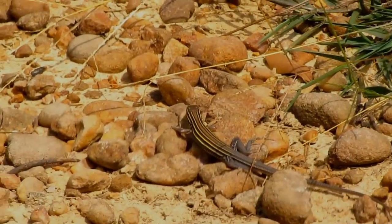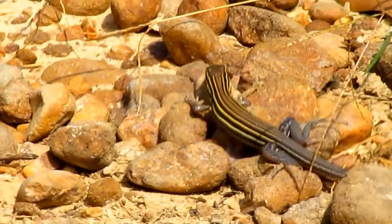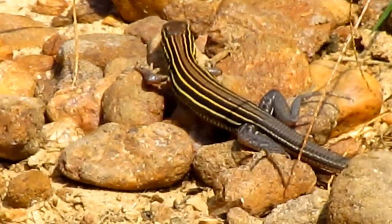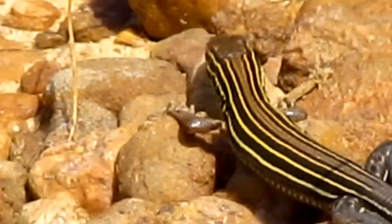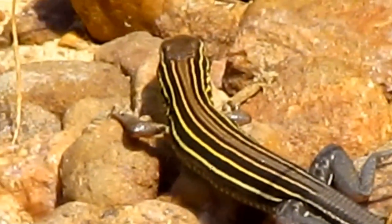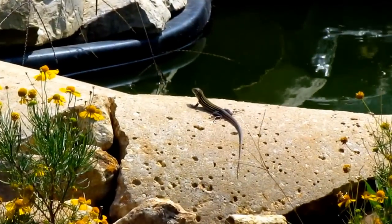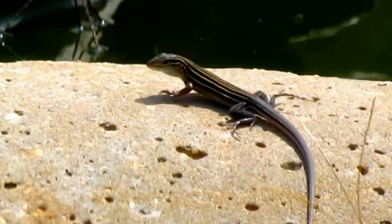Race runners are found all across the United States and Mexico. There are three different recognized subspecies: the eastern six-lined race runner that you see here, the Texas yellow-headed race runner, and the prairie race runner. I think they're all pretty amazing little reptiles, and I'm happy that I have this species living in my garden.